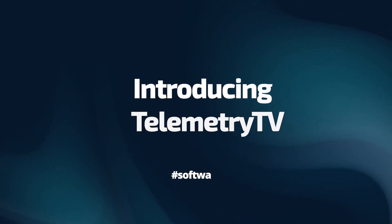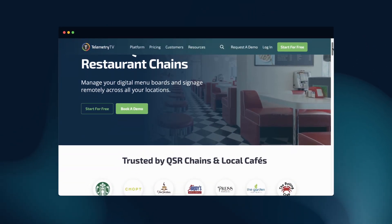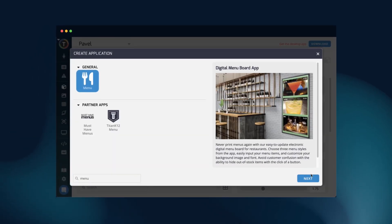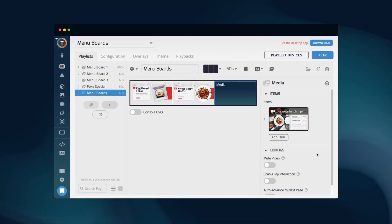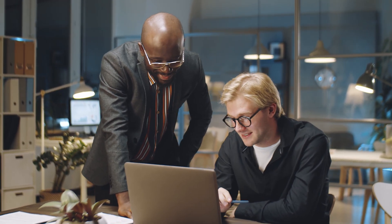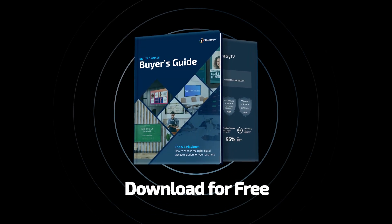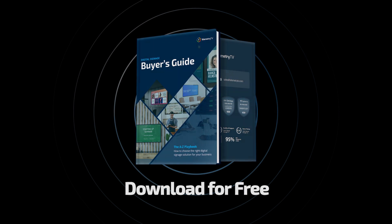And speaking of reliable software solutions, that's where TelemetryTV comes in. This is a leading cloud-based digital signage software used by giants like Starbucks, as well as family-owned diners. TelemetryTV offers turnkey menu apps, must-have menus integration, flexible upload options, custom creation tools, and advanced scheduling — all designed to streamline your digital menu board management.